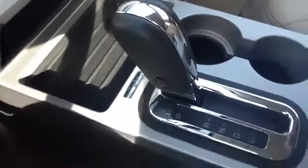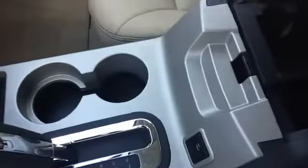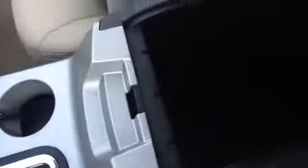It has cup holders, a center console with lots of storage, and a USB port and auxiliary input.